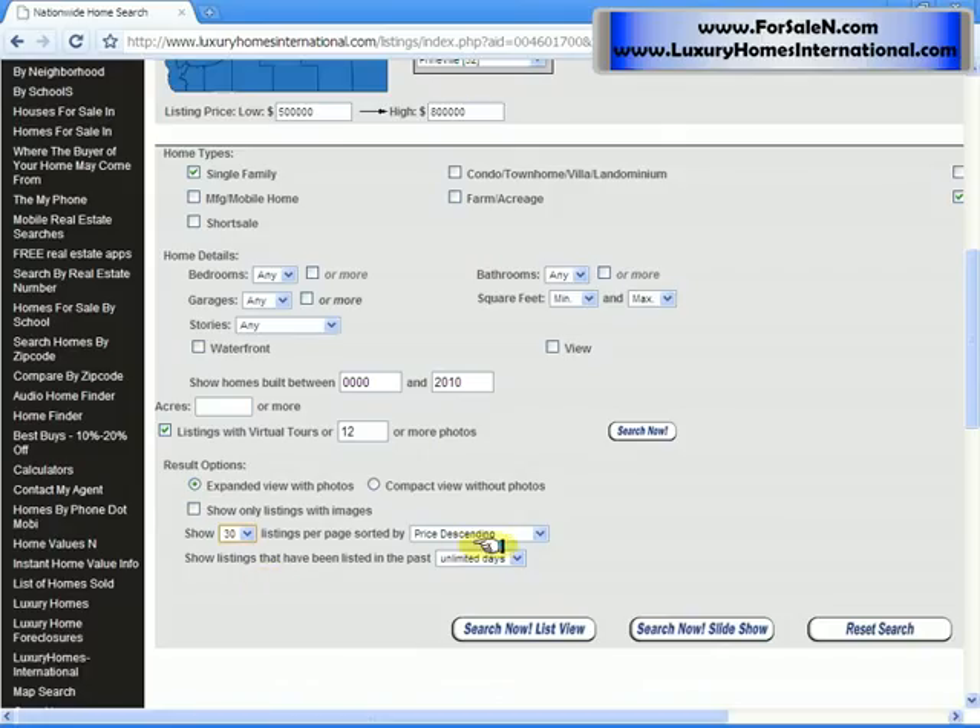Then I'll go to price ascending. I like to start at the lower price and see what's available and work up. Then I'll do my search.